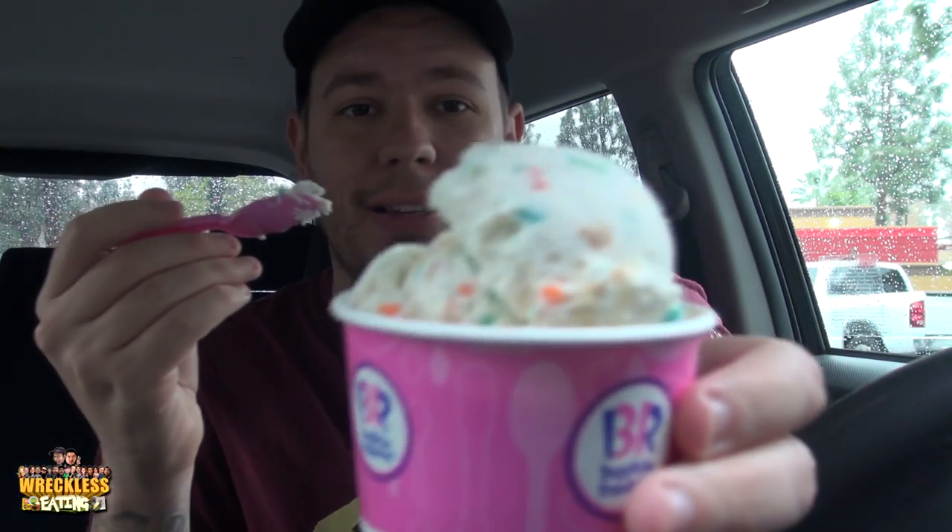This is supposed to be ice cream that's entirely icing on the cake flavored, so let's try it out. One scoop — cost me like $2.60. It's like a very doughy icing flavor, kind of addicting, not bad. I think the doughiness helps a lot.